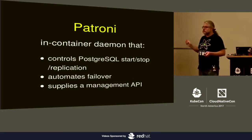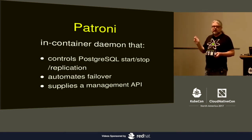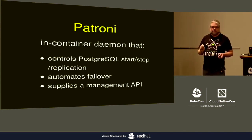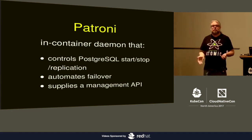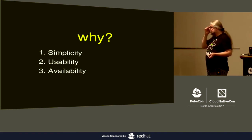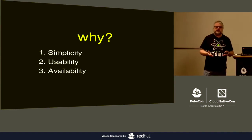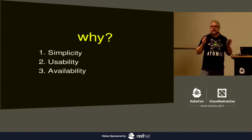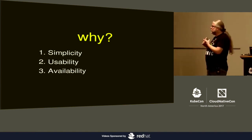I'm going to talk a lot about Patroni, which is the high availability daemon. It does a few things: you run it in your container as PID 1, it controls whether or not Postgres is running in that container, it automates failover and replication for your cluster of whatever defined size, and it also supplies a management API for things that you can't do through the normal Postgres interface. The design goals are simplicity, usability, and availability.